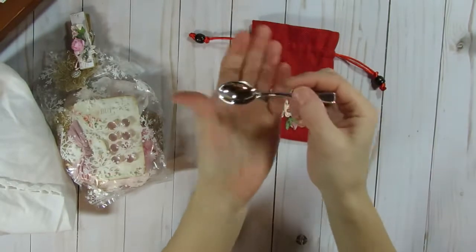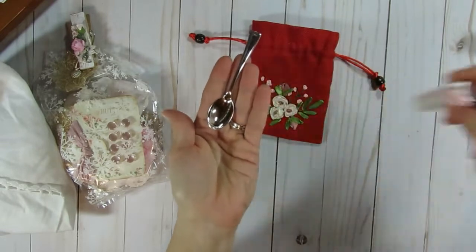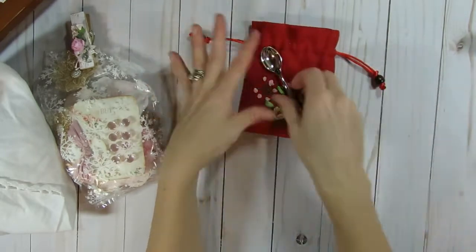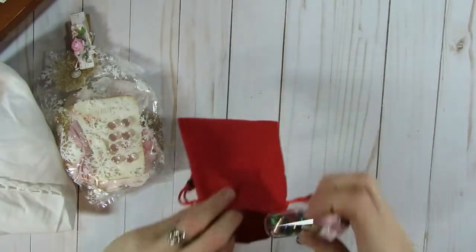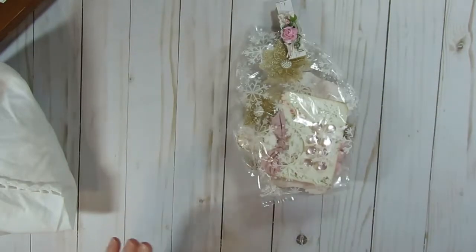And then she also included a cute little spoon, which you could use for scooping out little glitters and stuff. But you could also decorate it up really cutely and add it to a card or something as a little embellishment. So cute. So generous of you with all these extras, Amy.